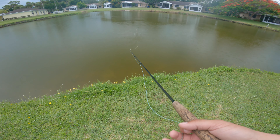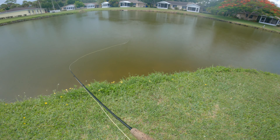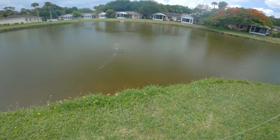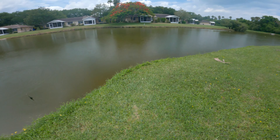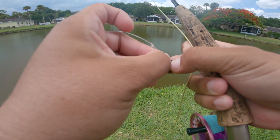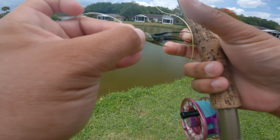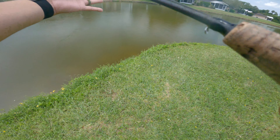I just saw a tarpon swipe near me, eating some bait. There he goes — tiny little guy. But I can see them. There's some bigger fish though. I could see some bigger fish rolling. I did see these little guys swarming on bait. But there's some pretty big ones — I've seen a couple in the 10 to 15 pound range.